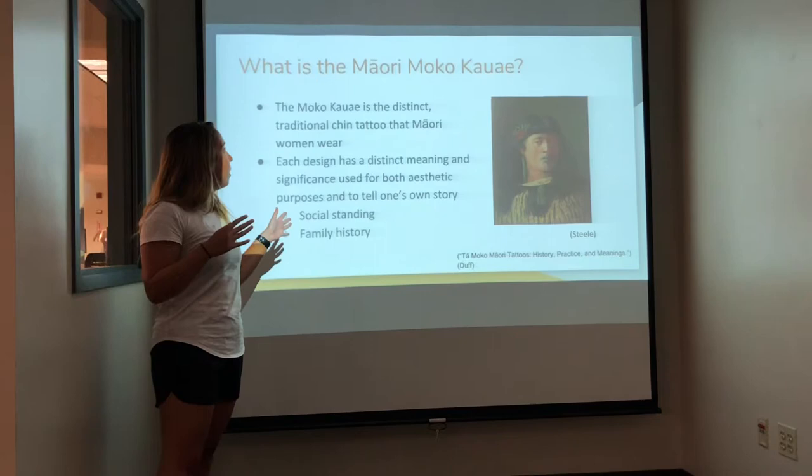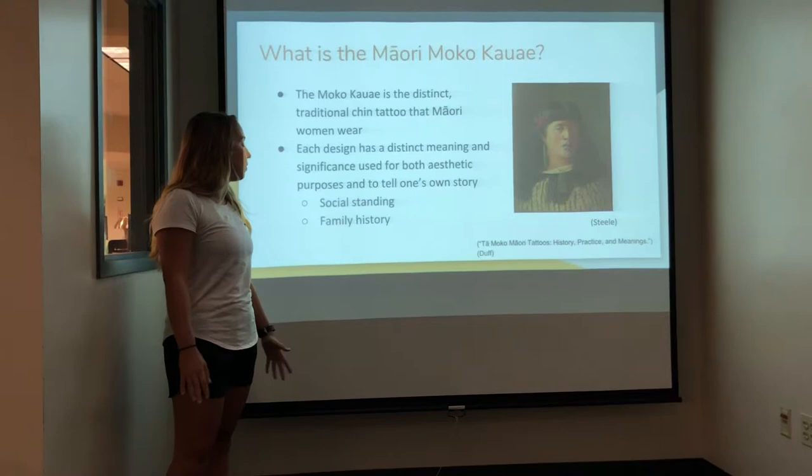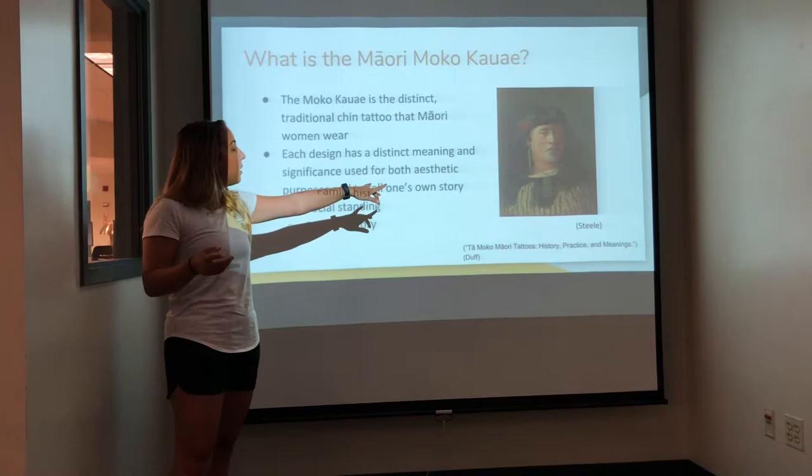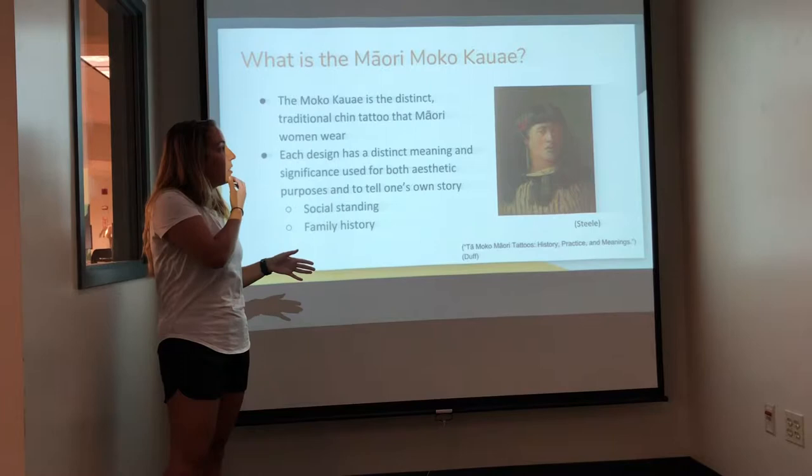Each design has a distinct meaning and significance used for both aesthetic purposes and to tell one's own story, whether that's social standing, family history, or any other story they want to tell through it. Here's a picture of a woman having the moko kauae — you can see the symbols going down her chin with ink also around her lips.